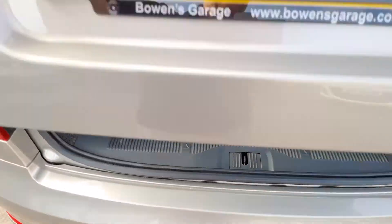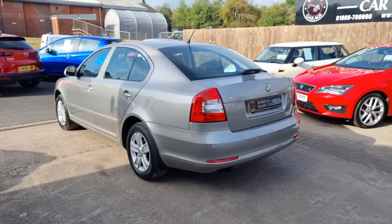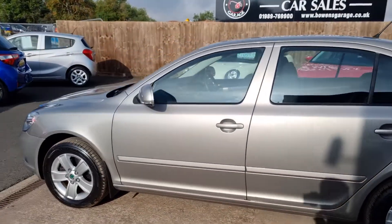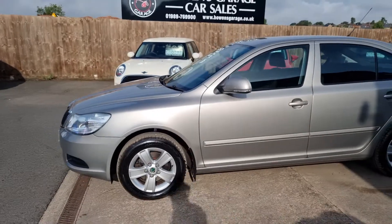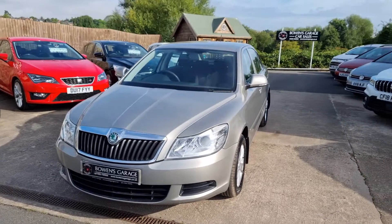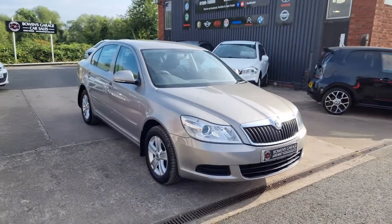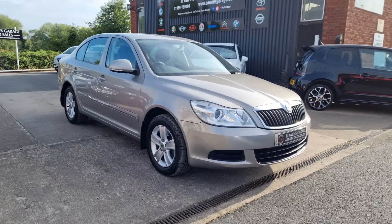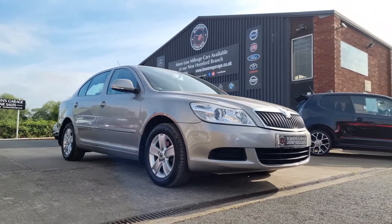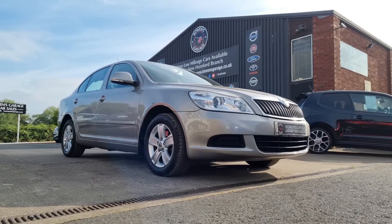And there we have it. A 2009 on a 59 plate Skoda Octavia SE petrol, 57,000 miles from two owners with an 11 stamp service history. Finance available from £187 a month with a 10% deposit. The car will come supplied with a fresh MOT, two remote keys and our standard six months nationwide covered in-house supplied warranty. We do work on an appointment only basis, so if you would like to come and view, please do get in touch. Our telephone number is 01989 769900.